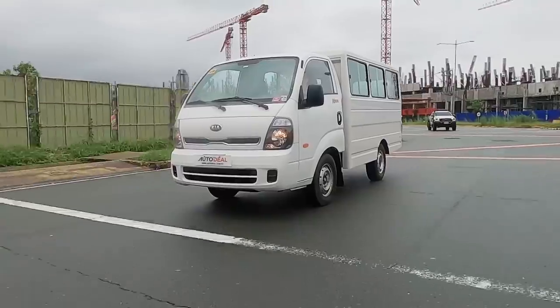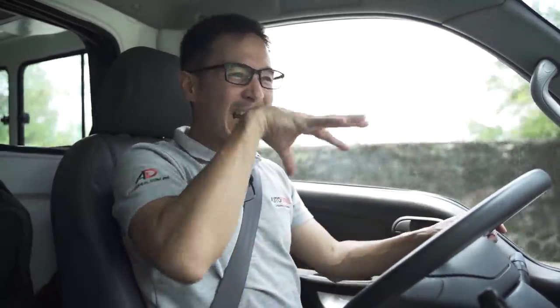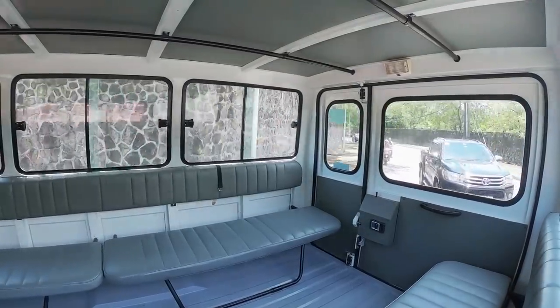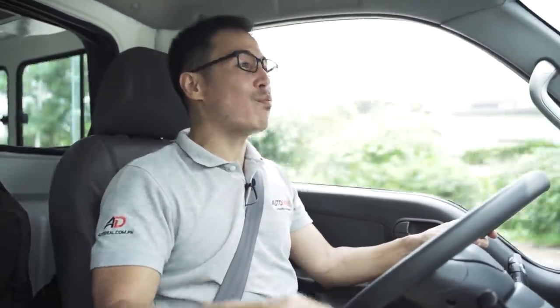Off the bat, the first thing you're going to notice if you ever drive this thing — or even if you're a passenger — is that NVH needs a lot of work. I find myself having to speak a little bit louder inside this car. It's not the front cabin really that brings the noise; it's the rear. The diesel engine can be heard through the rear cabin and there's a lot of rattles from the doors, seats, and windows, plus a lot of wind noise that creeps in. Communicating with passengers in the back, you might need a bullhorn.